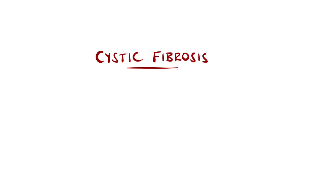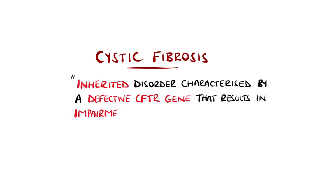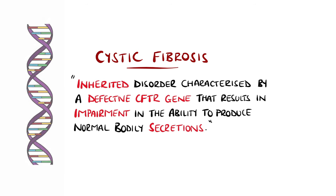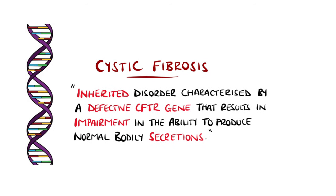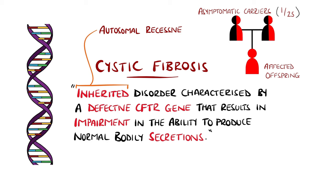Cystic fibrosis is an inherited disorder characterized by a defective CFTR gene, resulting in impairment of the body's ability to generate normal secretions like mucus and sweat. It's inherited in an autosomal recessive pattern, meaning both parents need to carry a faulty gene for the child to be affected, and it's estimated that around 1 in 25 Caucasian people are such carriers.